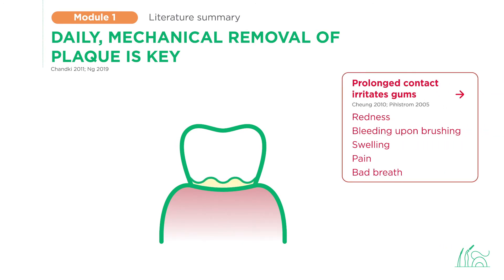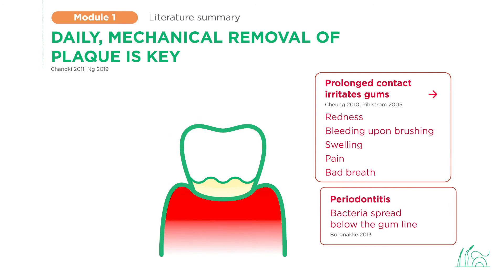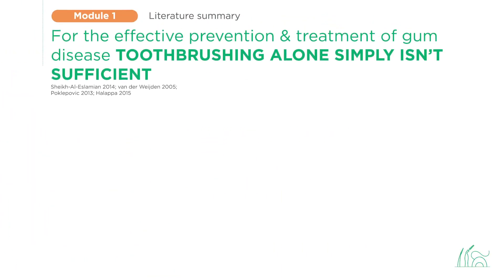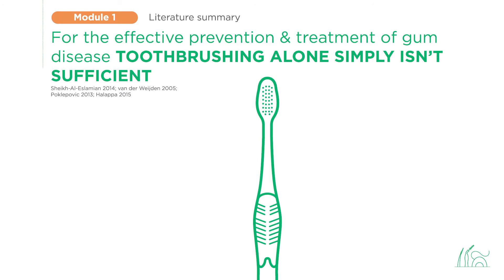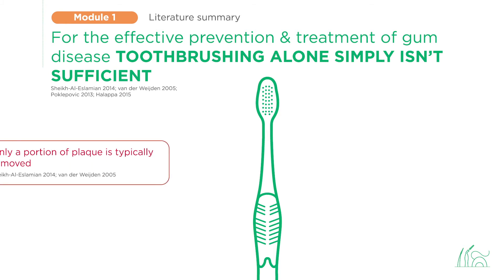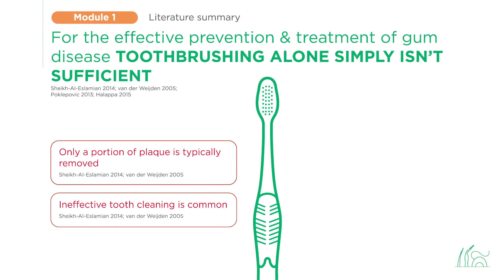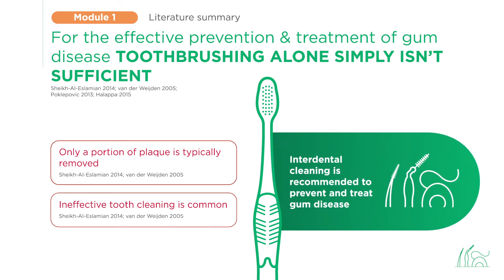The accumulation of plaque is associated with redness, bleeding, swelling, pain, and bad breath, while periodontitis sets in when bacteria begin to spread below the gum line. What does the literature tell us? For the effective prevention and treatment of gum disease, toothbrushing alone simply isn't sufficient — only a portion of plaque is typically removed. Unfortunately, toothbrushing alone is all too common. Interdental cleaning needs to be part of the equation.